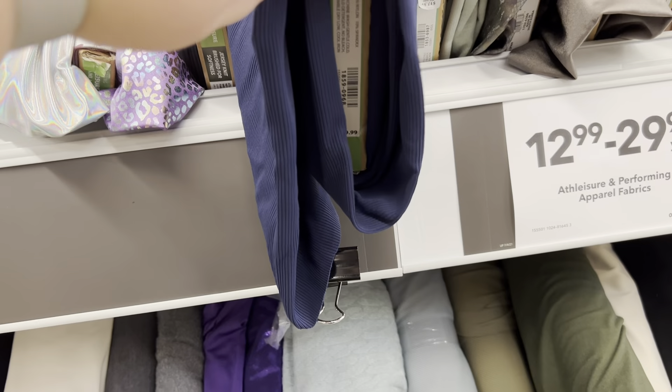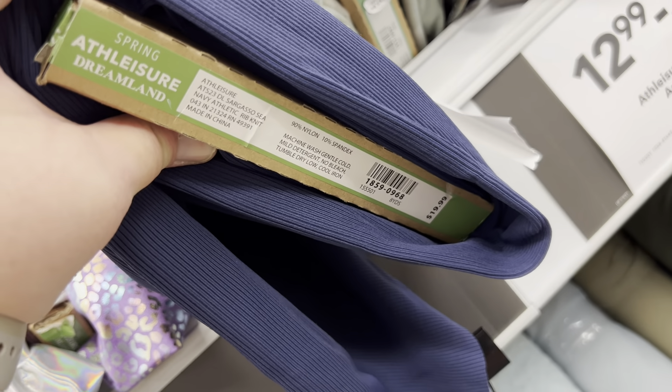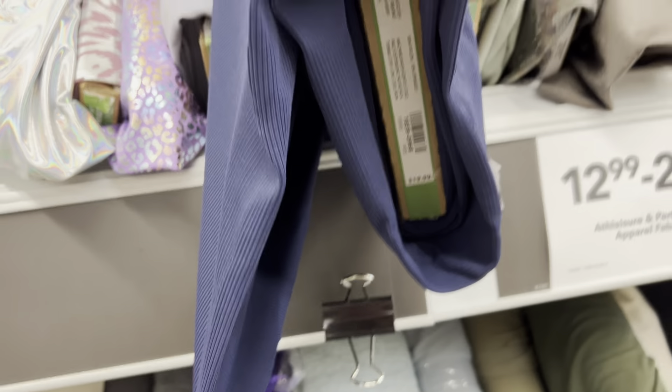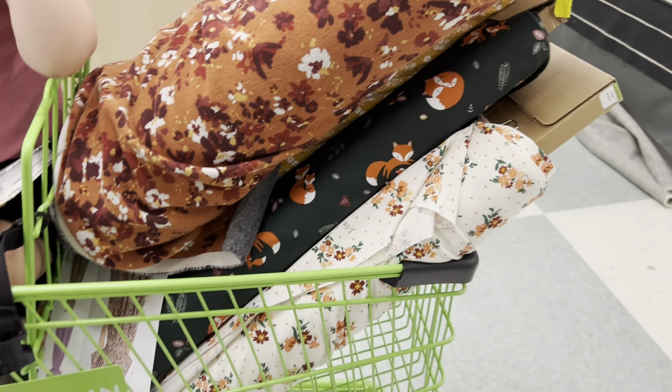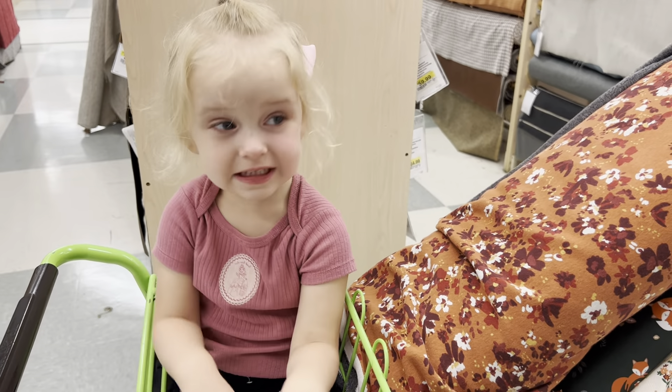There was also a rib knit I found in the athleisure section - also about $20 a yard before sales, but really good quality. Here's my cart with what I picked out for this Joann's shopping trip. That's just my process - how I would do my fabric shopping and pair it up with patterns. Be touchy-feely, don't be afraid to get out there and experience that fabric for yourself.